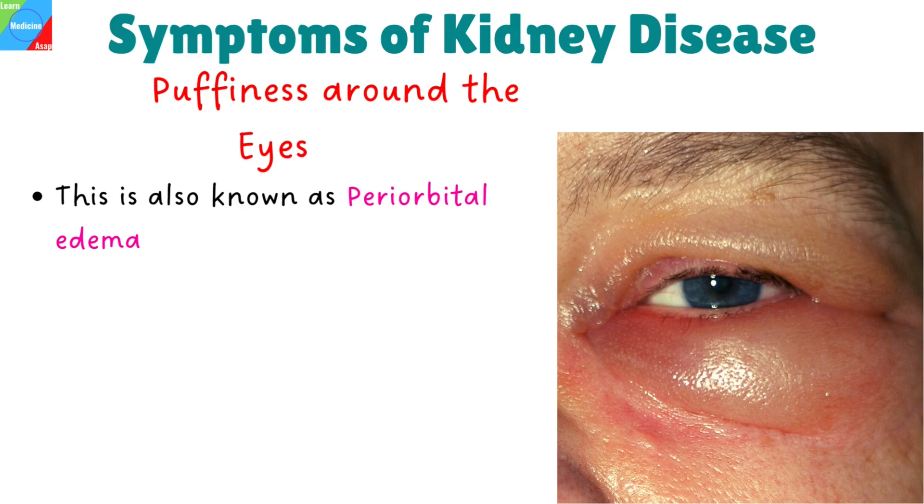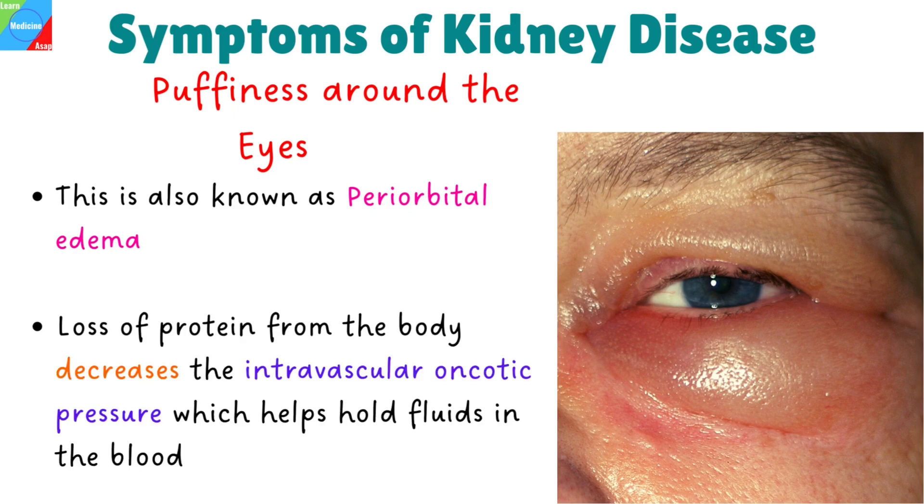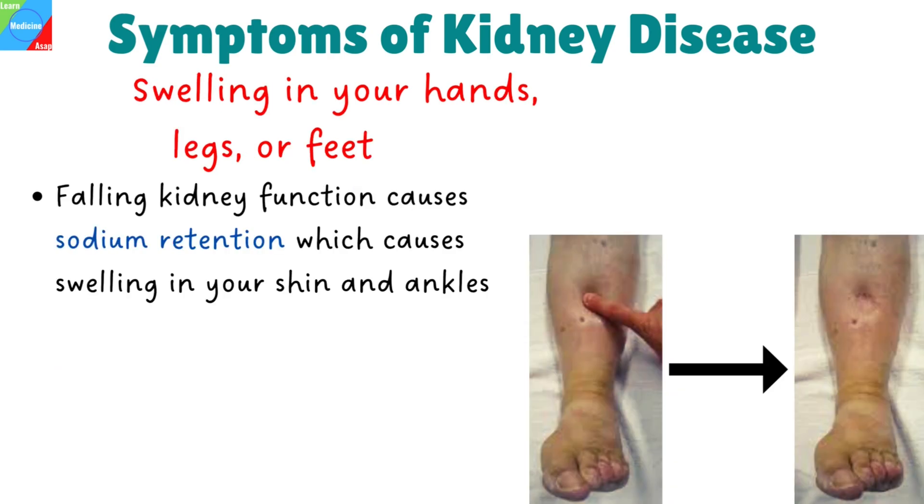Puffiness around your eyes, also known as periorbital edema, is one of the earliest signs of a kidney disorder. Your kidneys leak a large amount of protein in the urine. Loss of protein from the body decreases the intravascular oncotic pressure, which helps hold fluids in the blood. With less protein in the blood, fluids can move to other parts of the body and cause swelling around the eyes.